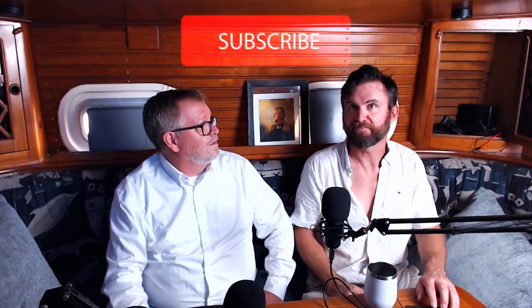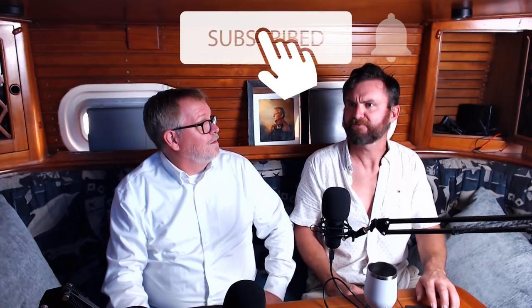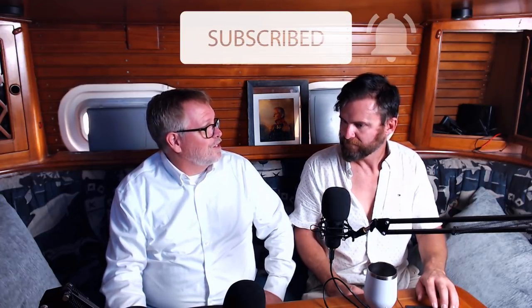We took a look at the Beneteaus there — the Beneteau 46.1 and 51.1 that were just debuted at that show. So if you're interested, I'll probably put a link in the show notes to that video where you took me on a tour of it. Thank you for doing that.